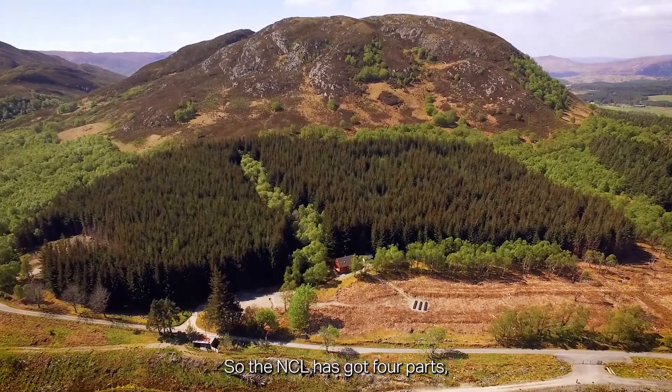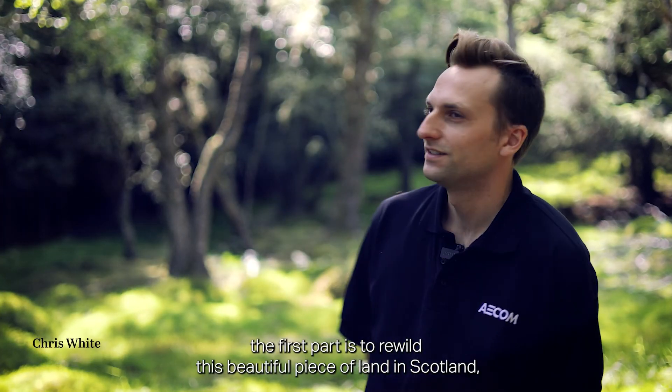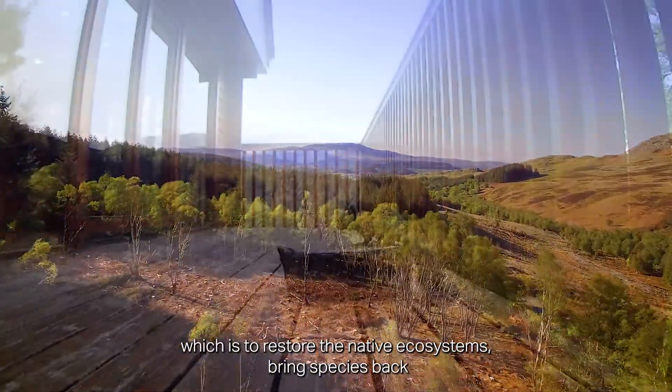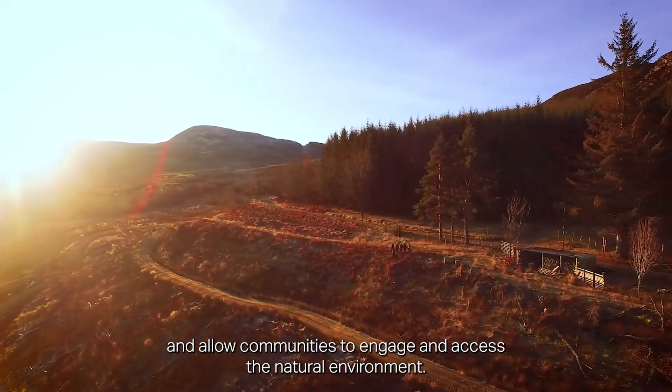The NCL has four parts. The first part is to rewild this beautiful piece of land in Scotland, which is to restore the native ecosystems, bring species back, and allow communities to engage and access the natural environment.